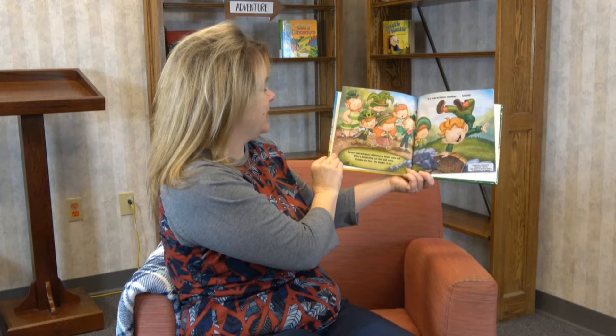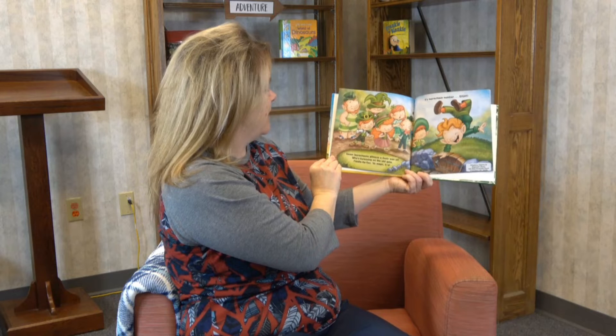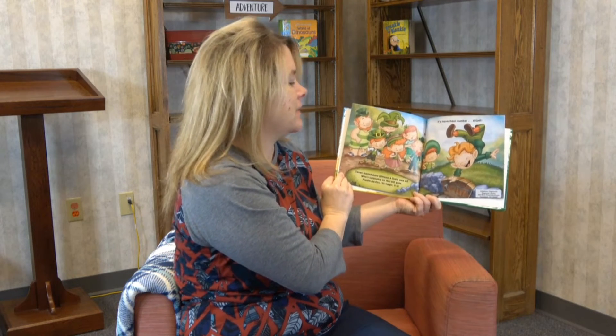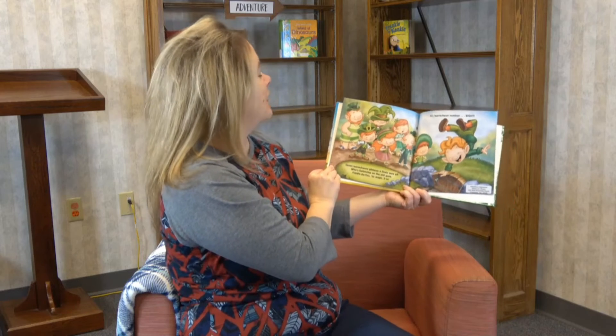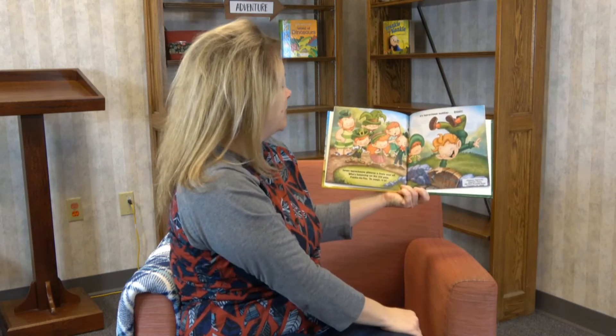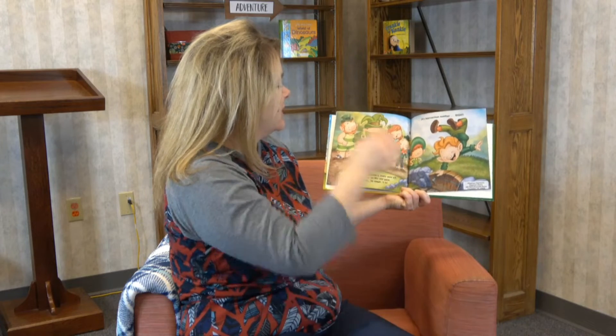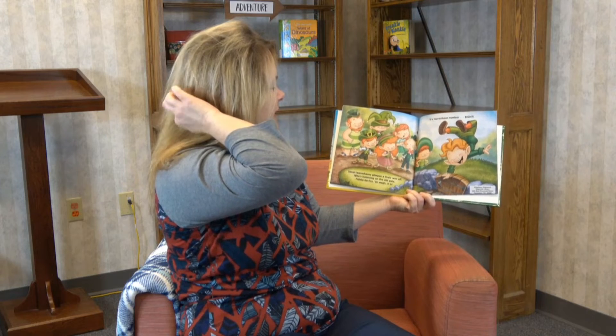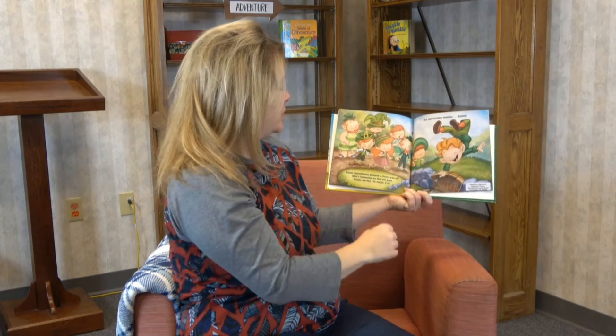"Seven leprechauns glimpse a lively wee elf who's balancing on the old gate. Fiddle to fizz, 'tis magic it is — it's leprechaun number eight!" There's eight of them now — look, he's standing on top of that gate! He could be in the circus. Remember we read about the circus last week? He looks like he could be doing all those tricks.